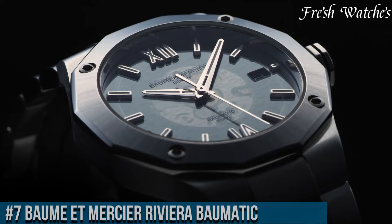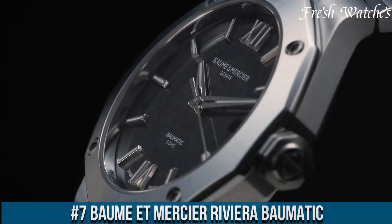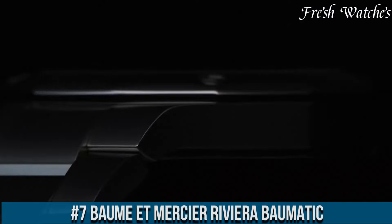Number 7. The Baume and Mercier Riviera Balmatic is a blend of modern sophistication and technical prowess.